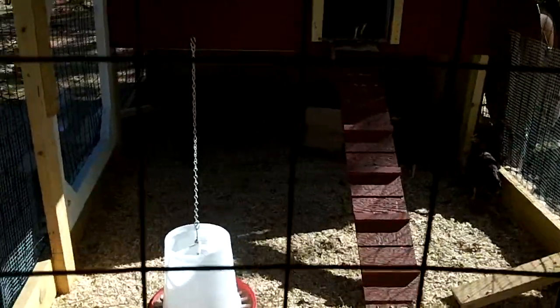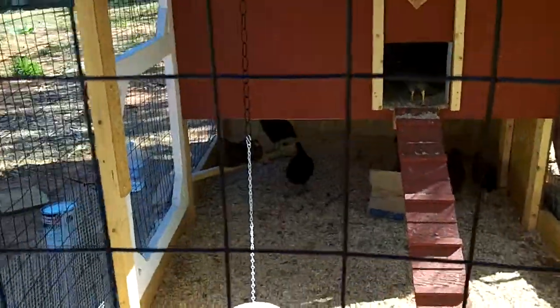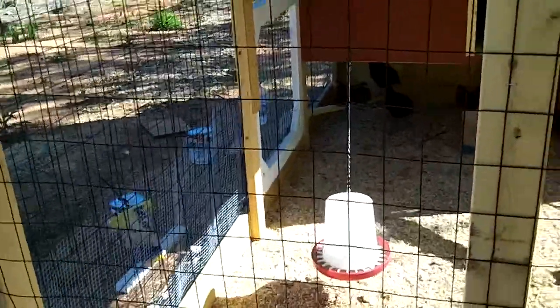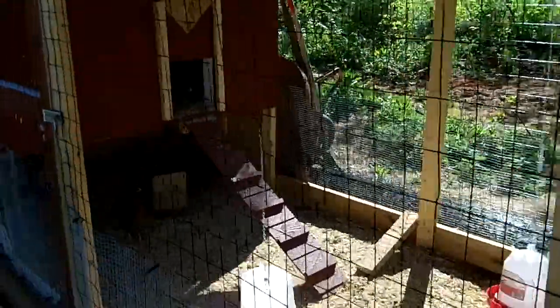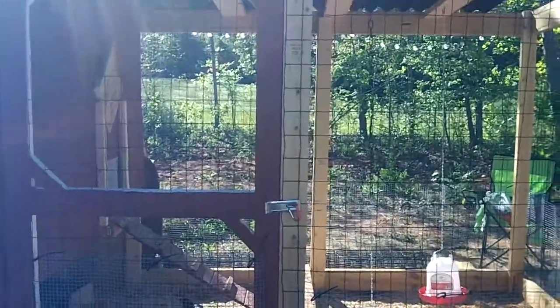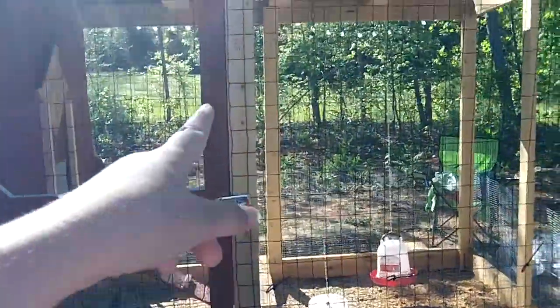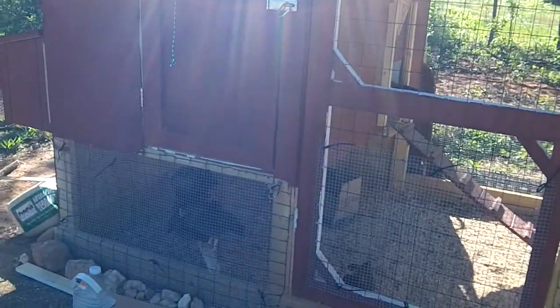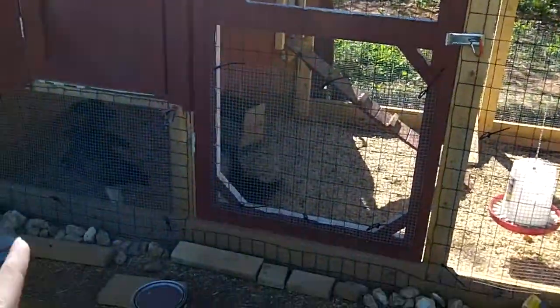They seem pretty happy in there — they dig it, and they're kind of fun to watch. I really like having chickens so far. All in all, I probably spent about $350 on wood and supplies. I got some treated lumber, which I still have to finish painting, and all the hardware cloth is kind of expensive. Hopefully it'll protect my investment.